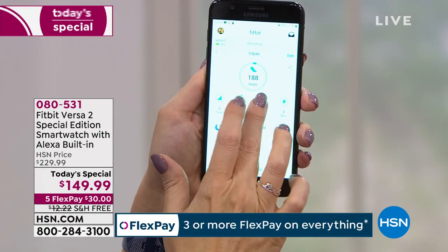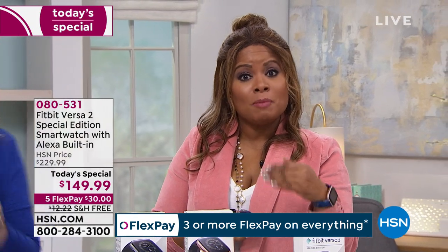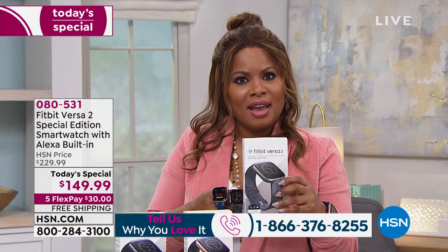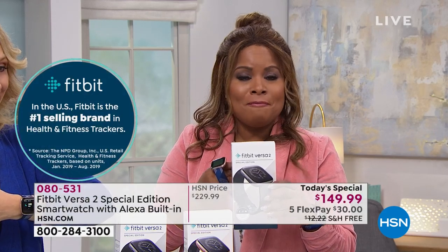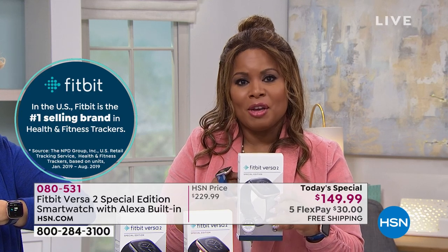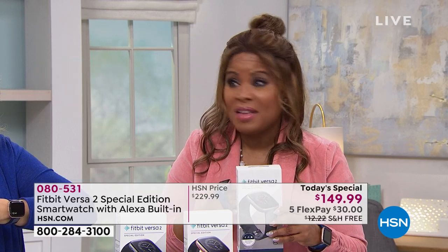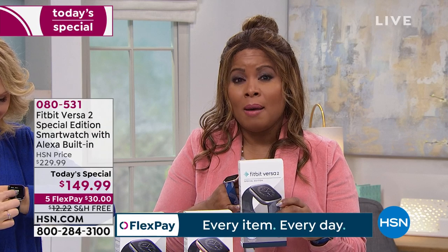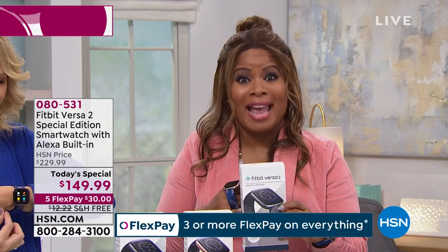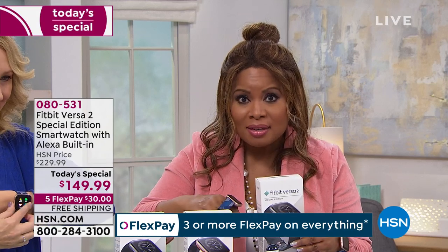We're so excited to offer the Fitbit Versa 2 Special Edition for the first time. I asked Lori how long we've been offering Fitbit watches — approximately 10 years. Of all those years, we've never been able to offer this premium version. When it's the top of the line, they rarely offer it on sale. Fitbit is the number one fitness and health tracker in the country — if you've ever had an inkling to buy one of these smart trackers, today's your day. You're buying the most elite at $80 off — that's a lot of money to save.